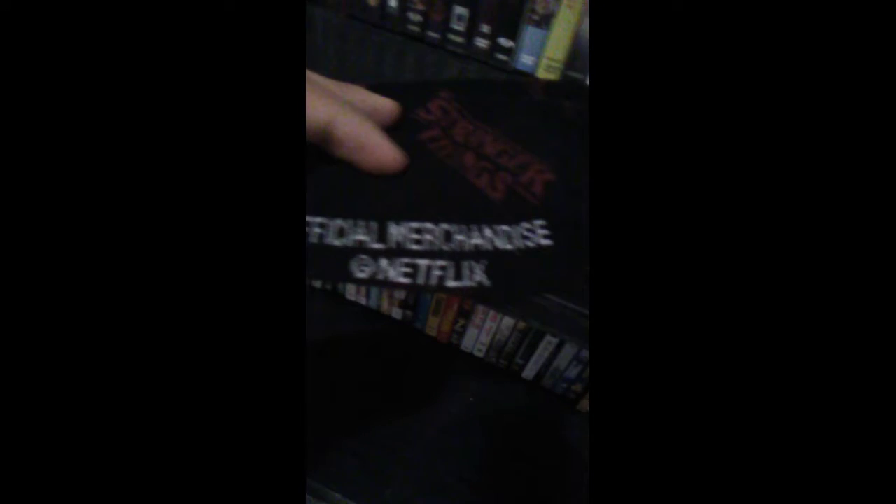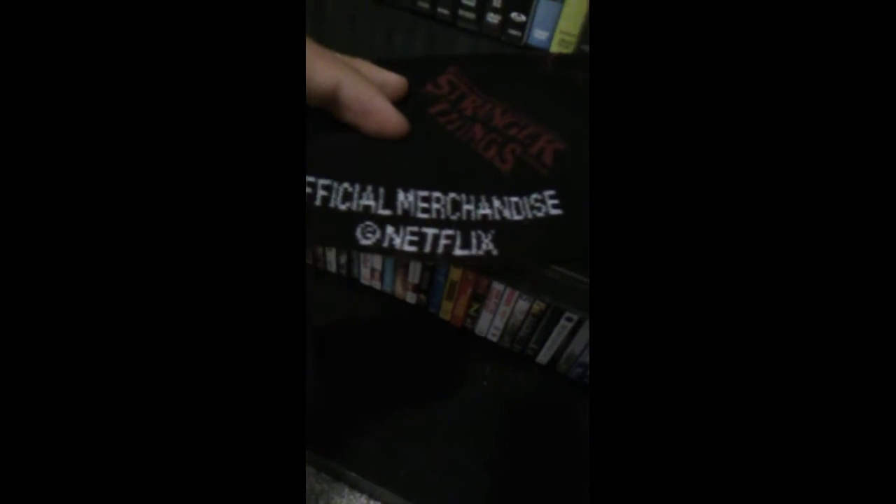On the bottom it says, official merchandise of Netflix. So, thank you Netflix for clarifying that. Otherwise I wouldn't have known, since any company that wants to do merchandise has to have your permission since this product belongs to you. But, there it is.